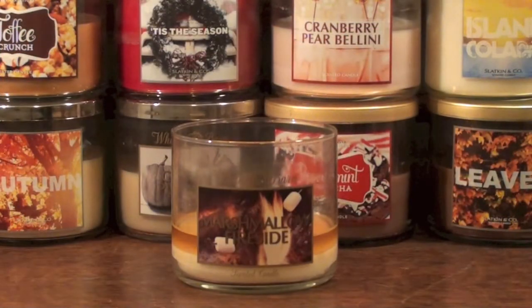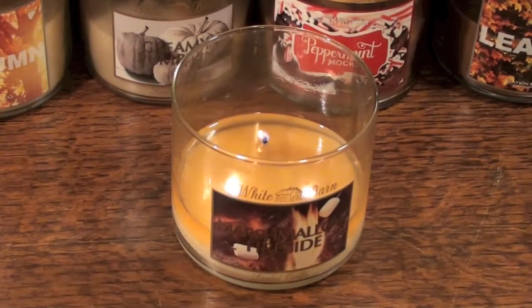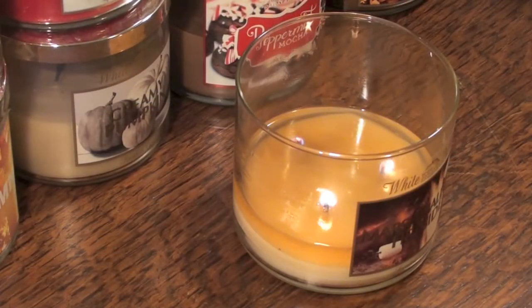To me this scent would be perfect for late summer, early fall, late fall, winter, and maybe late into winter as well. This is cozy and super enjoyable, and it's still available at Bath & Body Works.